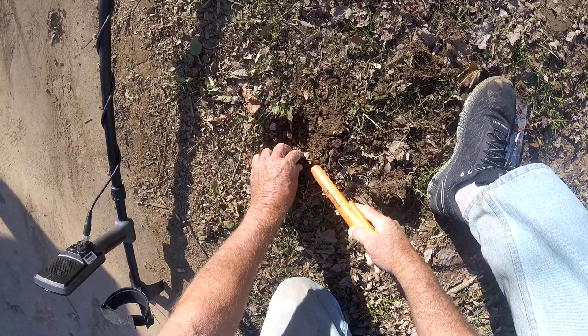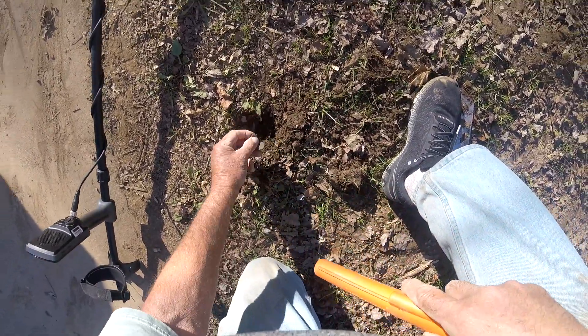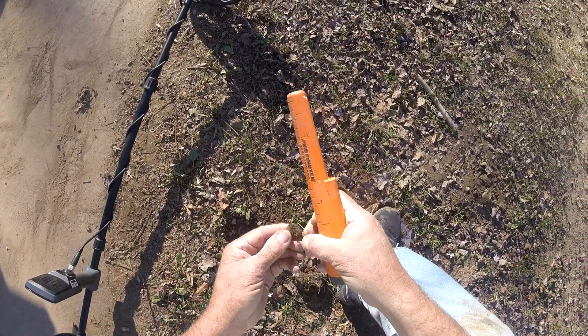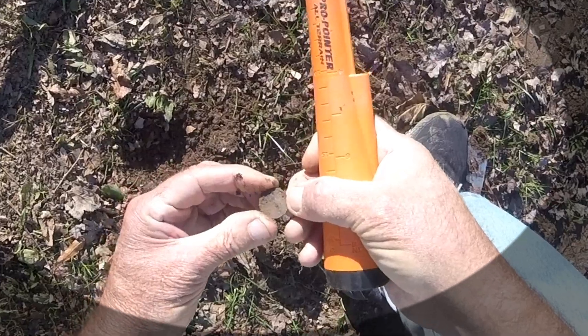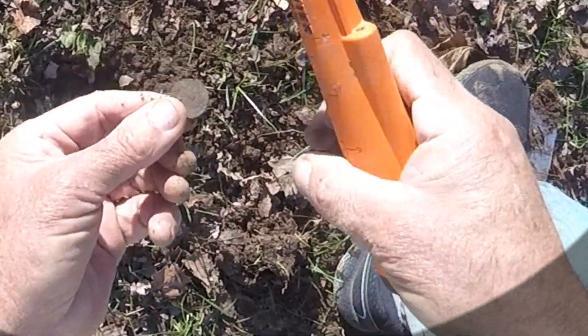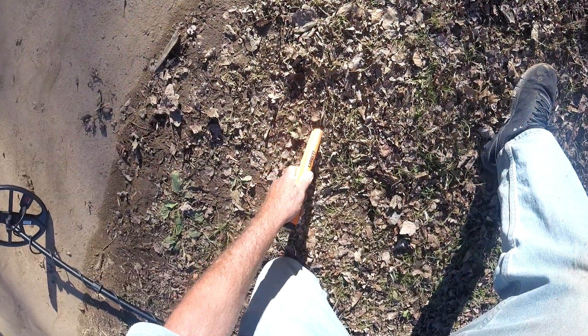I'll just put it back in the hole. There it is, right there — it's a penny. They're hard to see in this dirt. Yep, memorial penny. Got another shallow target here.